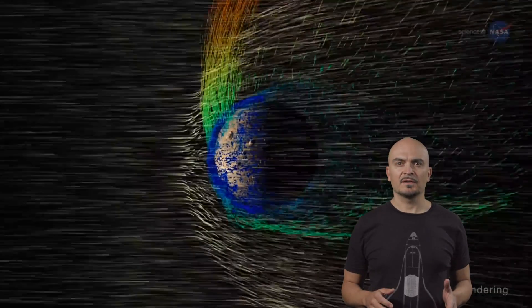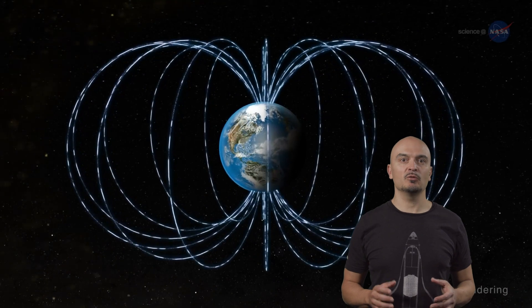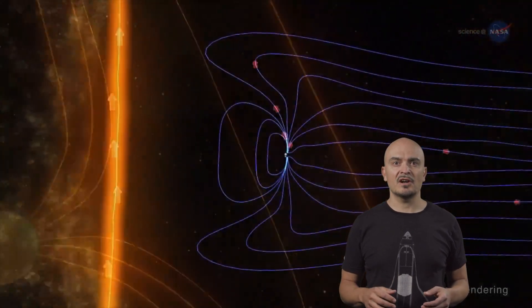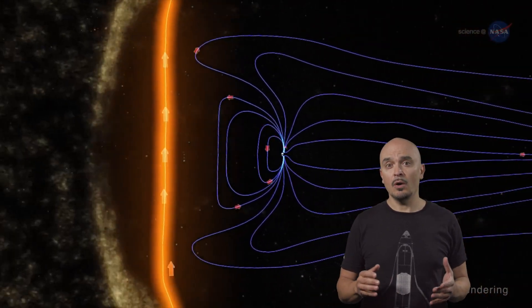So why doesn't Earth get these effects like Mars does, even though it's closer to the Sun? Earth's magnetic field generates an invisible bubble around our planet called the magnetosphere. It's really like a shield protecting us from much of the Sun's harmful radiation that can reach other unprotected places like Mars or the Moon.